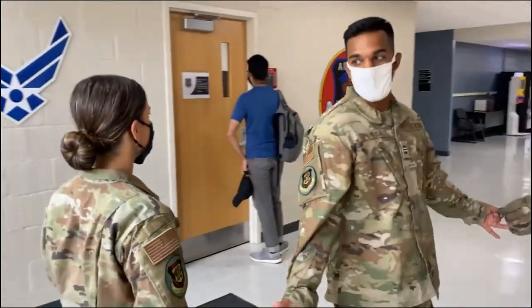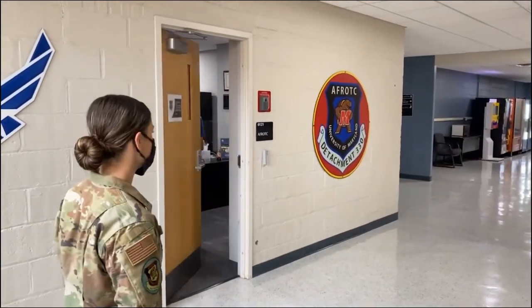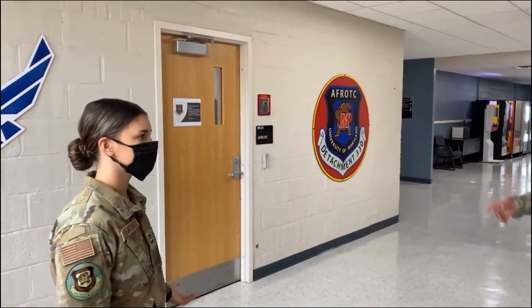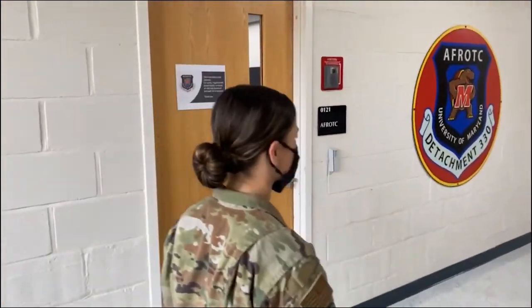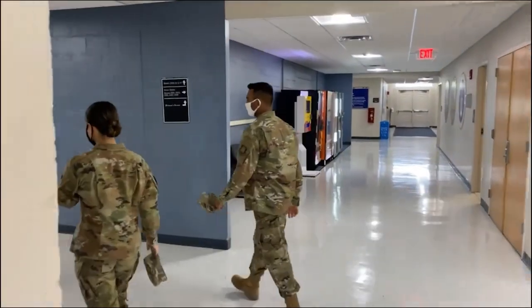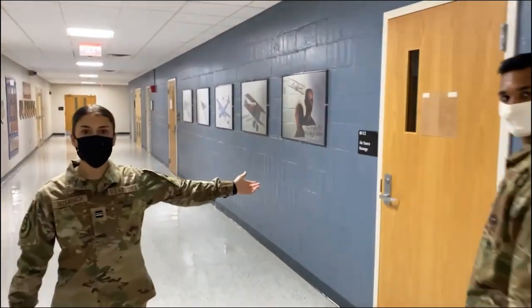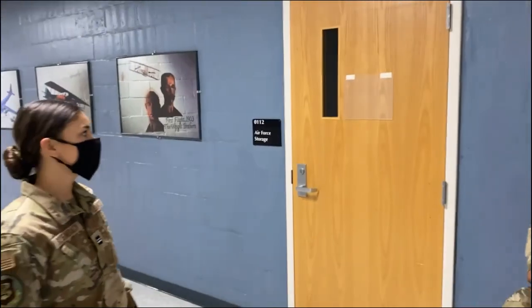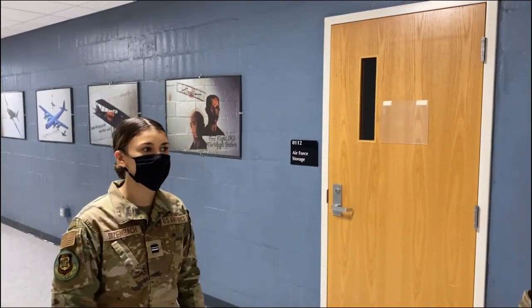So now we're in the detachment. This is the office for the cadre. There are instructions on how to access the office from the front — please read the bell. This is the uniform office, so this is where you'll come to get any uniform items. Just make sure you check their hours to see if they're open.